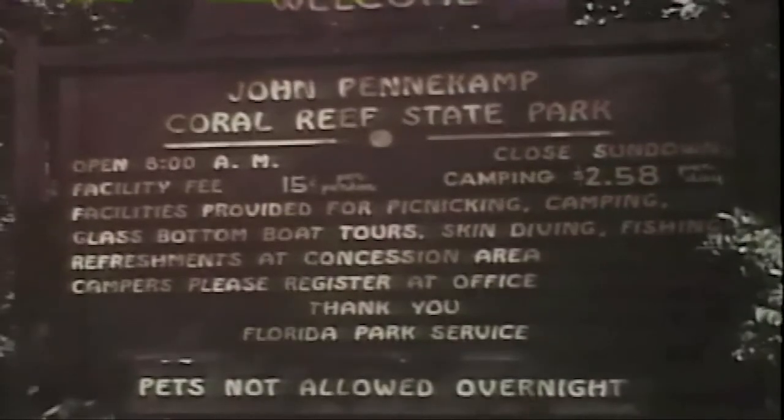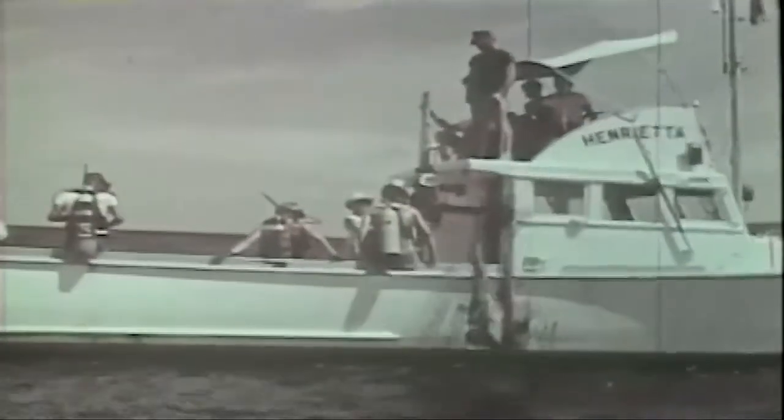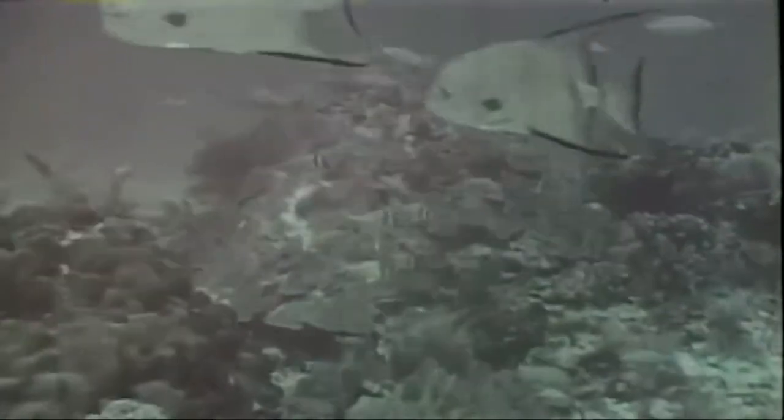In 1960, to address the declines in Keys' coral reefs, John Pennekamp Coral Reef State Park was established off Key Largo as the world's first underwater park. Continued environmental concerns prompted the designation of Key Largo National Marine Sanctuary in 1975 and Looe Key National Marine Sanctuary in 1981.